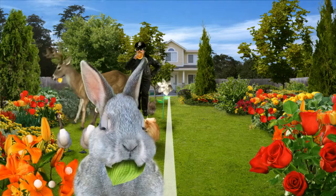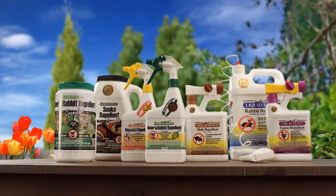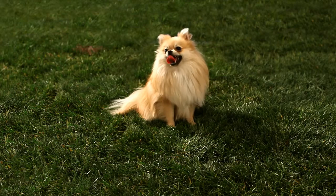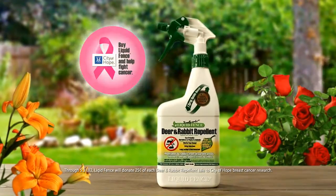Soon the results were clear. Liquid Fence — a full line of environmentally friendly animal repellents guaranteed to protect your property from deer, rabbits, moles, geese, snakes, and more. Even dogs and cats if necessary. Planet approved. Liquid Fence. It really works.